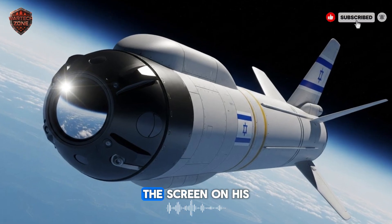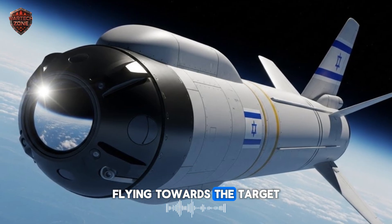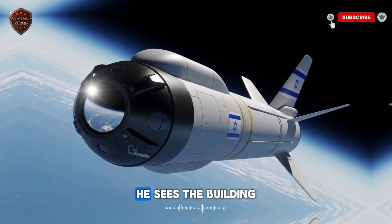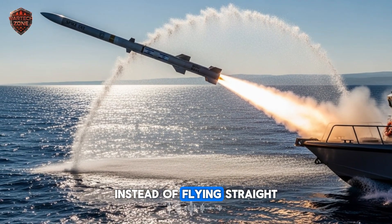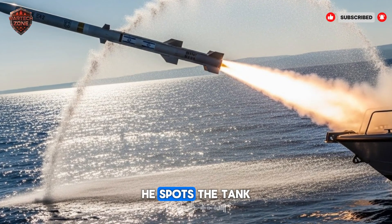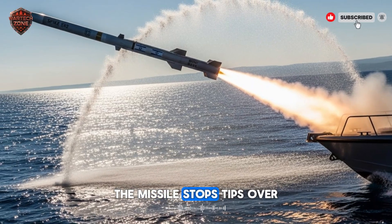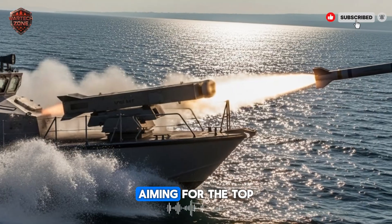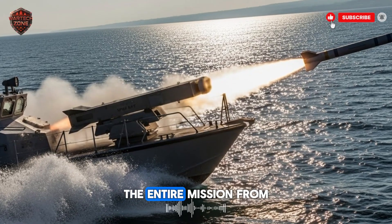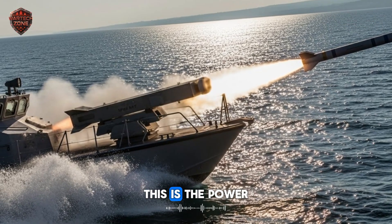Instantly, the screen on his control unit lights up — a crystal clear live video feed from the camera in the nose of the missile, flying towards the target. He sees what the missile sees, and he now flies the missile using a small thumbstick. He guides it towards the village and sees the building the tank is hiding behind. Instead of flying straight into the building, he guides the missile high above the village, gaining a bird's eye view. He spots the tank and commands the missile to switch to top attack mode. The missile stops, tips over, and dives straight down, aiming for the top of the tank's turret — where the armor is thinnest. A direct hit. The tank is destroyed. The entire mission, from launch to impact, took less than a minute, and the gunner had full control every single second.